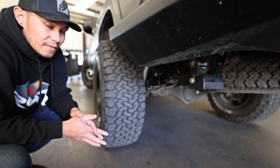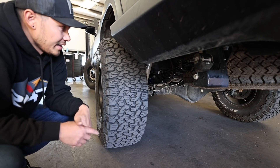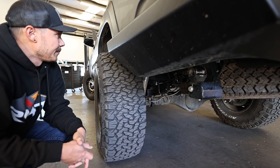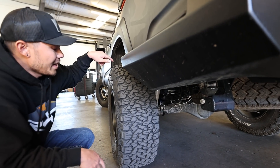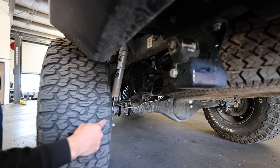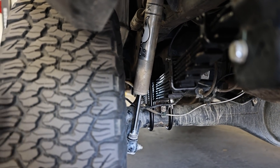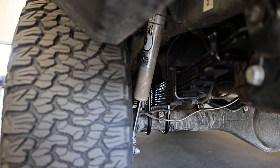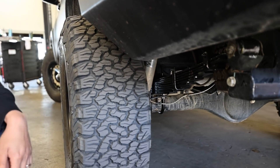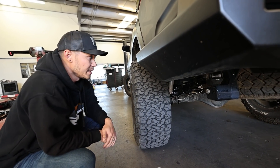So what we did was we swapped it out for Divers. Divers has been around for like over 30 years — they're pretty much the go-to for us here, so we recommend the Divers to everybody that comes through. We also paired that with the Dura bumps, and also the flip kit, so that way his U-bolts are facing up now, which gives him a little bit more ground clearance so he doesn't get caught on rocks or anything when he's off-roading.